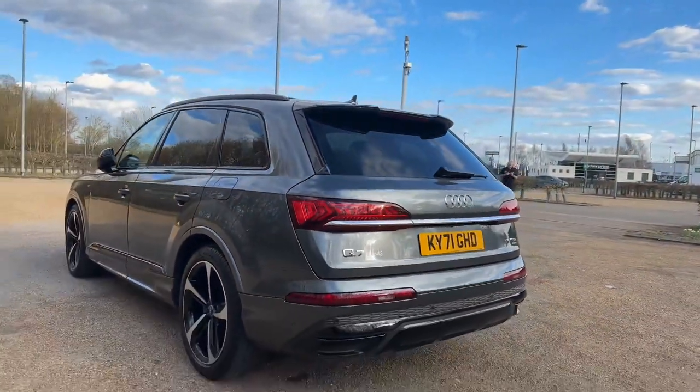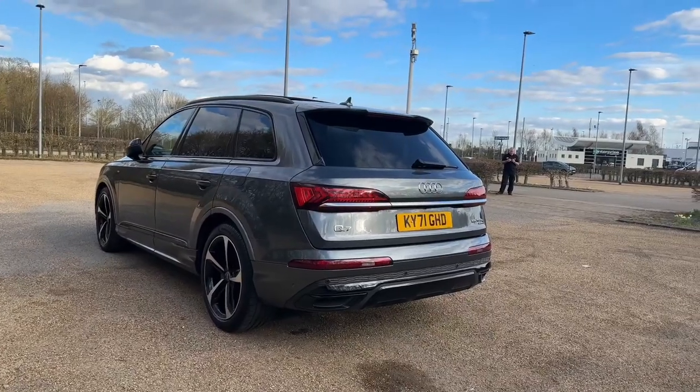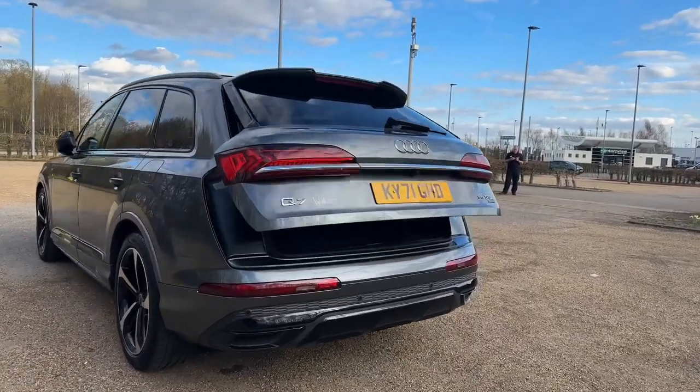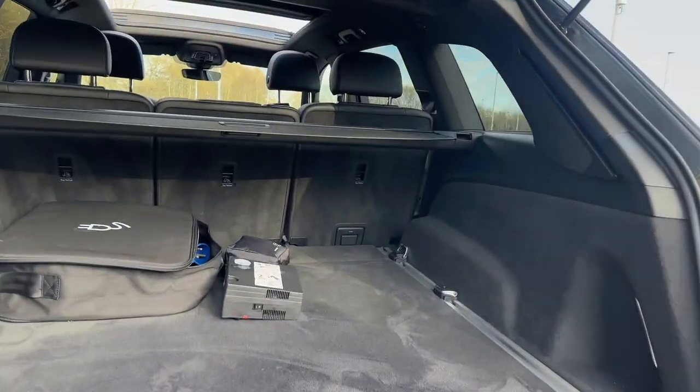In the boot there's plenty of room for all your luggage, whether it's the weekly shop, your furry friend, or even larger items when you fold down the rear three seats to increase your luggage capacity. This car is perfect for anyone.